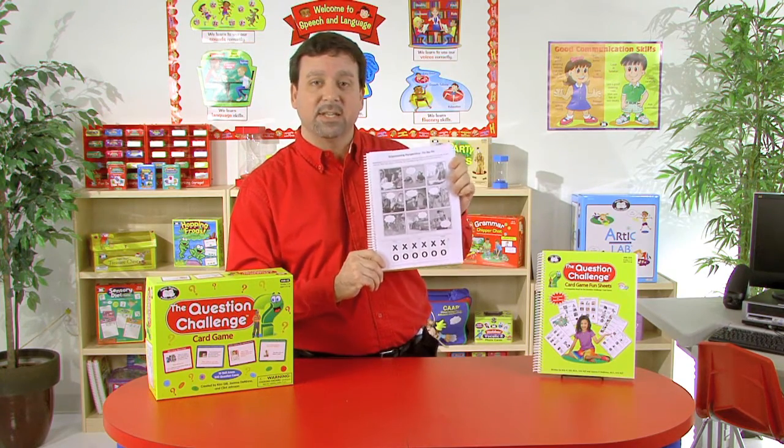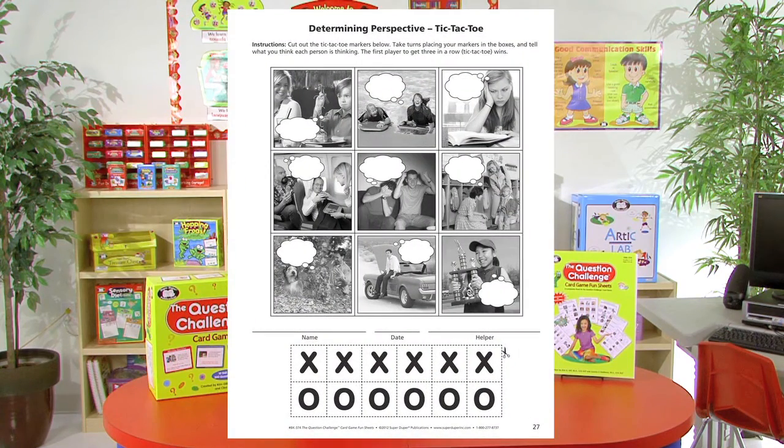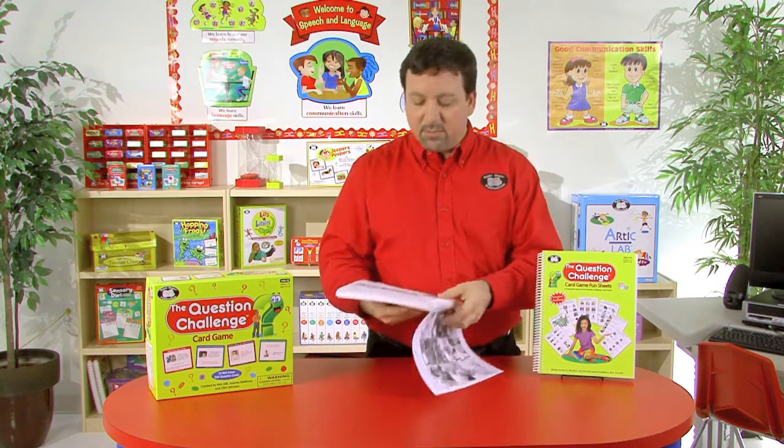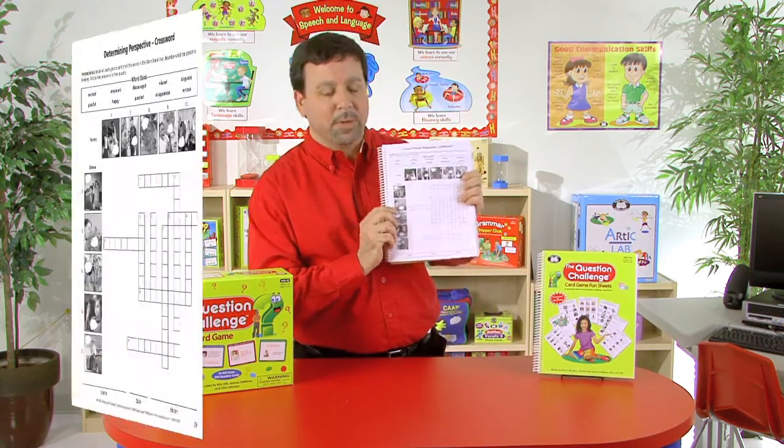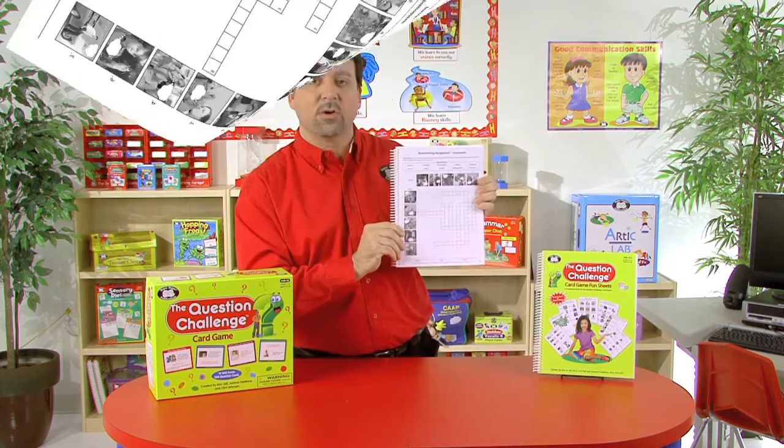We also have activities such as tic-tac-toe. We have pictures at the top, and students can cut out the X's and O's at the bottom. They take turns placing the marker in the boxes and tell what they think each person is thinking. Finally, we have crossword puzzles — for determining perspective, we have a word bank across the top, the necessary pictures that represent those words, and students use those words to fill in the crossword puzzle.